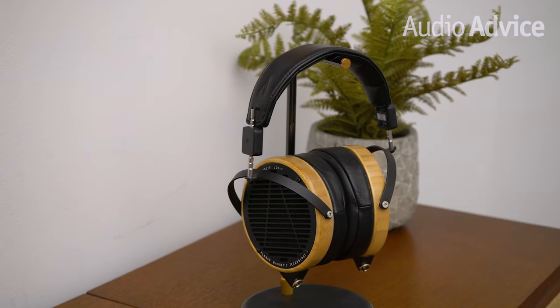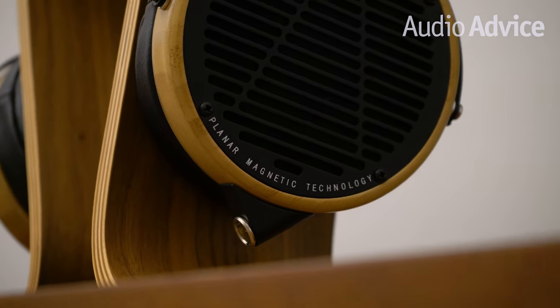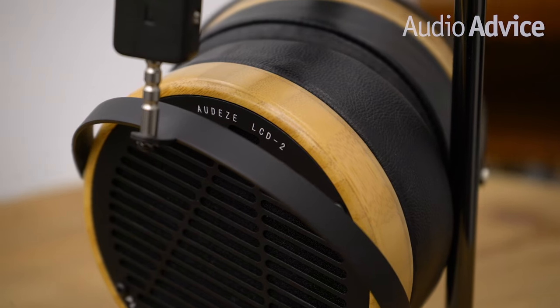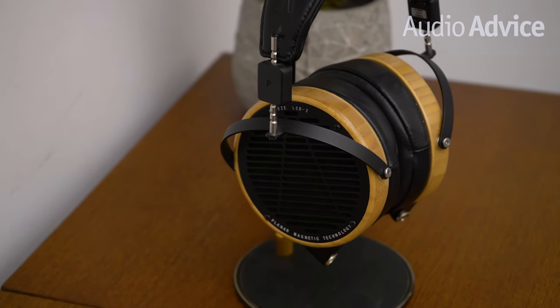As a leader in planar magnetic driver technology, Audeze developed a way to manufacture an ultra-thin diaphragm that's thinner than a human hair. The lighter and more flexible the diaphragm, the faster it can move like a piston to push and pull air around it, and the better it reproduces sound waves naturally. A key feature of planar magnetic technology is ultra-low distortion — in the LCD2, the special diaphragm is able to reproduce bass down to almost 10 Hz with virtually no distortion.